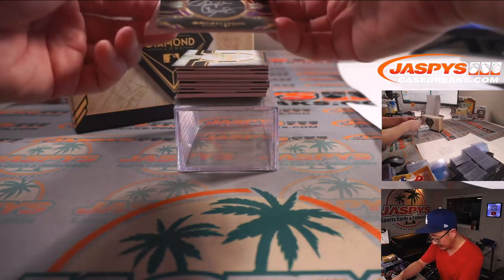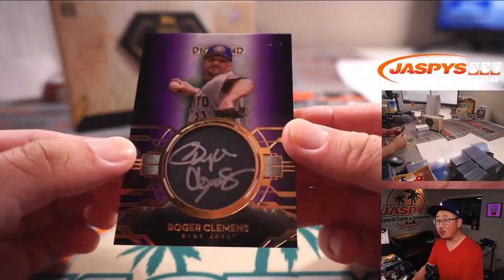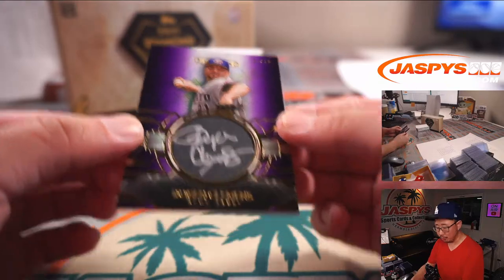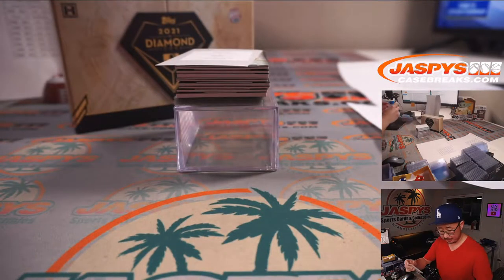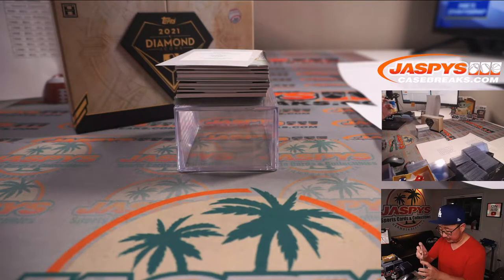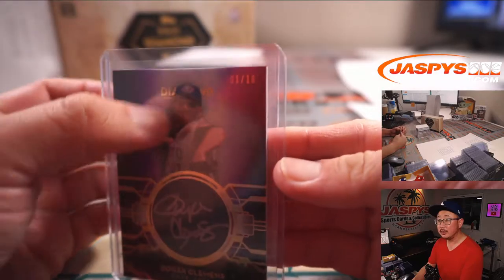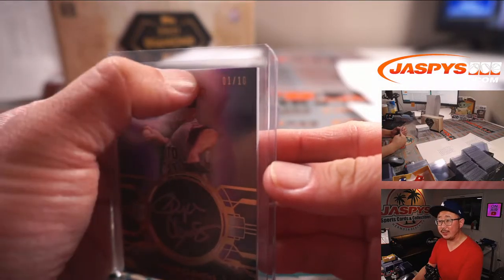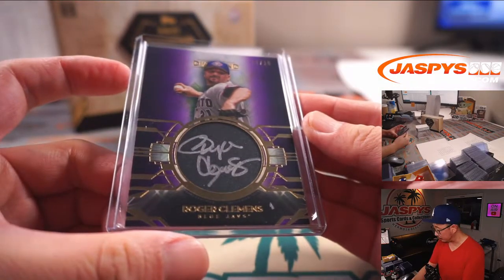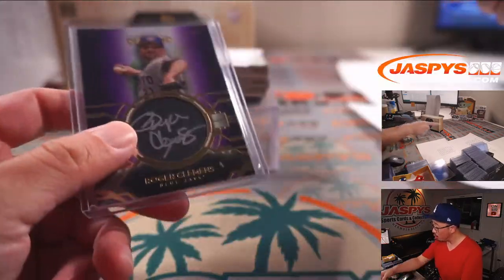First out of the gate — oh, and there's a redemption there too. It's 1 out of 10: Roger Clemens, Blue Jays edition. Toronto is a number block team, so we go by the digit just to the left of the slash right there. That's Blue Jays 1, Toronto 1 — Sean O gets the redemption.